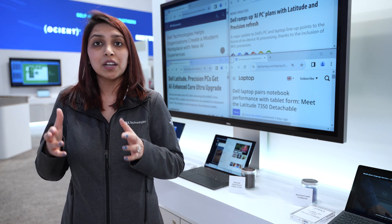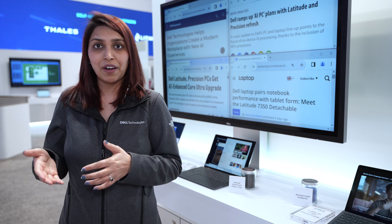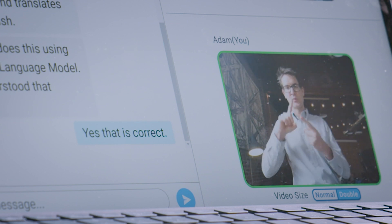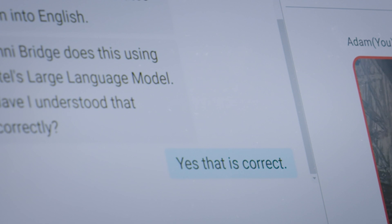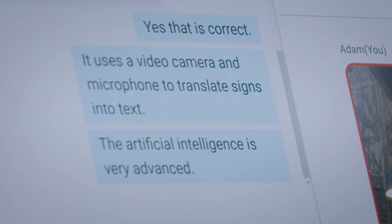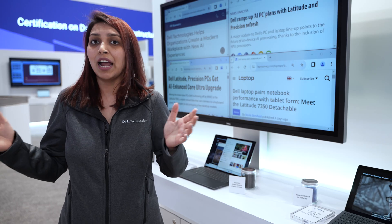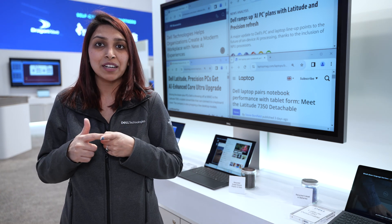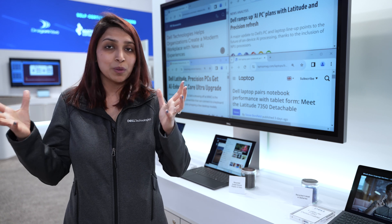The next demonstration in collaboration is showcasing the power of real-time live translations on device. Here we're using Omnibridge, which is an Intel company, to explain how a person who is deaf — here we have Adam Mandla, who is the CEO of Omnibridge — and a person who is hearing can communicate live without needing a translator or having any kind of network dependency or challenges. Think about what this could mean for the future when you could run translations across any language, anytime, anywhere. Here we're making collaboration simple, effective, and very, very inclusive.